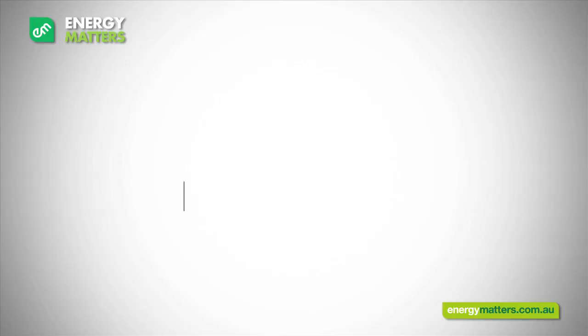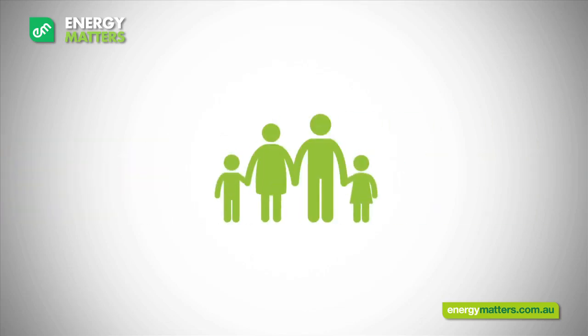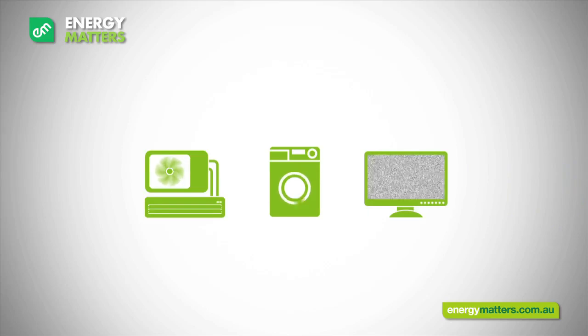Now let's find a system for you. To reduce your power bill or earn an income, we need to take a look at how much you spend on electricity each quarter, how many people live in your household, and whether you use any high power consuming devices.